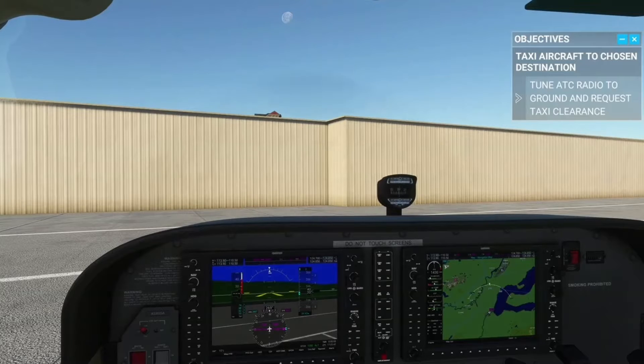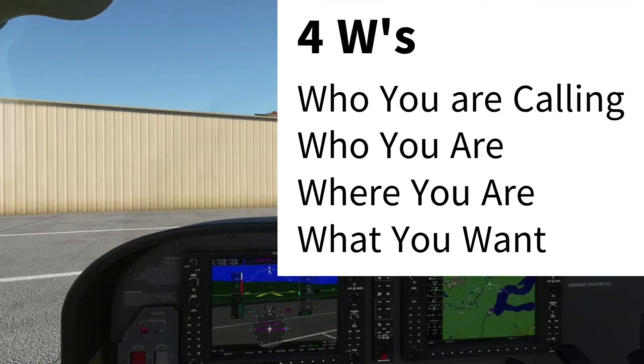After listening to the ATIS, we will contact Ground Control to get our taxi instructions. Remember the four W's of radio communications: who you are calling, who you are, where you are, and what you want.